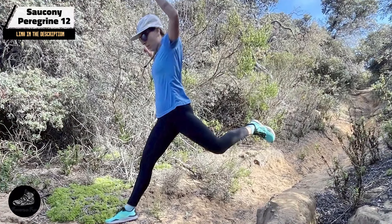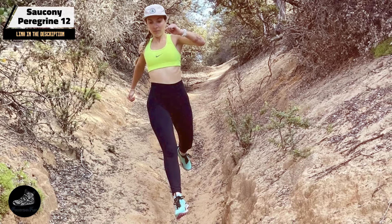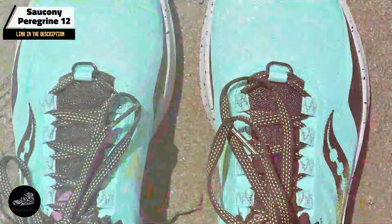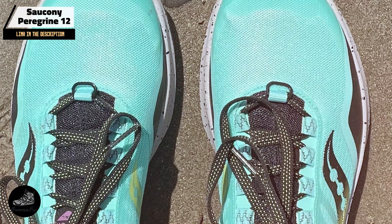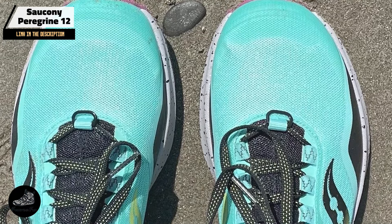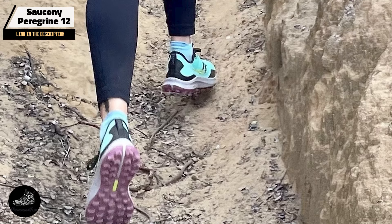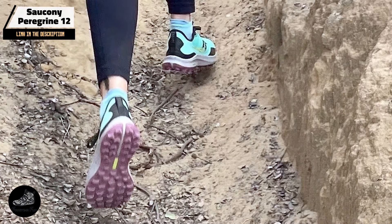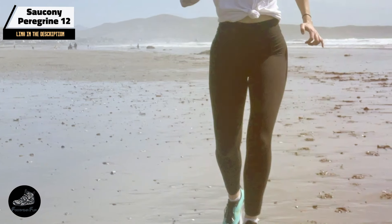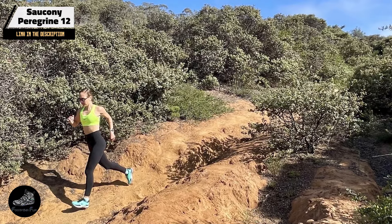Choosing the best trail running shoe is essential for conquering rugged terrains and achieving your running goals. Whether you prefer the cushioning of the Hoka 1-1 Speedgoat 5, the grip of the Salomon Speedcross 5, the versatility of the Brooks Cascadia 16, the natural feel of the Ultra Lone Peak 7, or the balanced performance of the Saucony Peregrine 12, each shoe offers unique benefits. For more reviews and running tips, be sure to like, comment, and subscribe. See you on the trails!